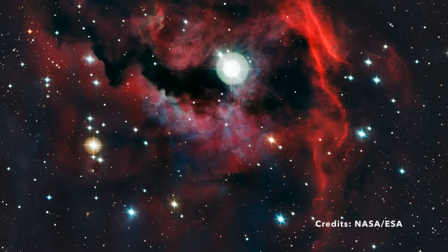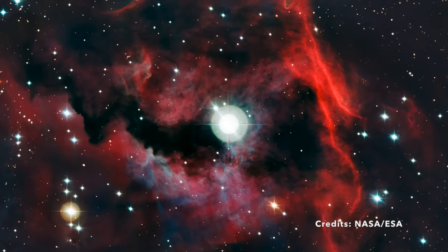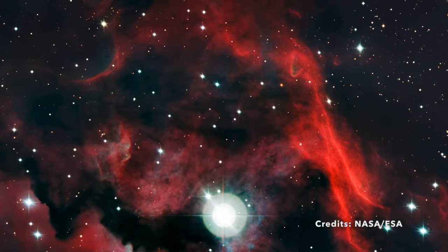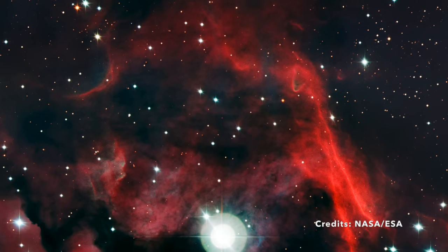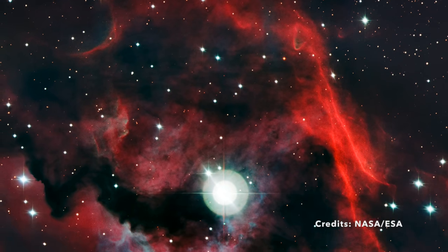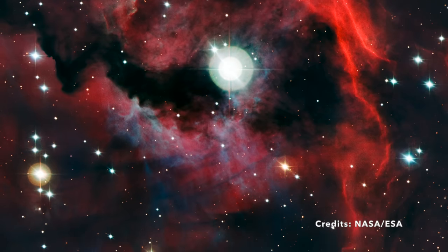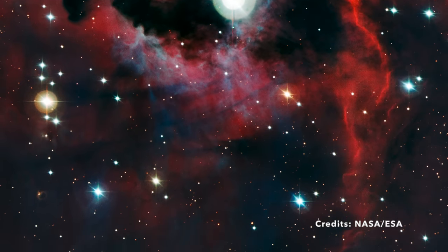Nebulae like this one are regions where new stars are formed from clouds of gas and dust. The Seagull Nebula provides a vivid example of the processes involved in star formation — as gas condenses under gravity, it heats up and can eventually ignite to form new stars. This process is critical for the growth of the galaxy and for understanding the life cycle of stars. In this detailed image, we get a glimpse into the complex structure of the nebula, highlighting the dynamic and often chaotic environment of stellar nurseries. Observations of such regions are crucial in piecing together the vast puzzle of cosmic evolution.